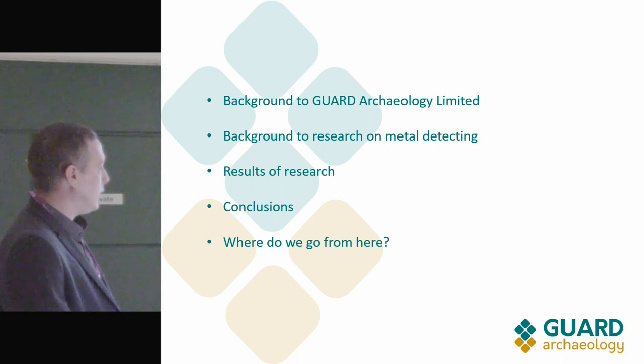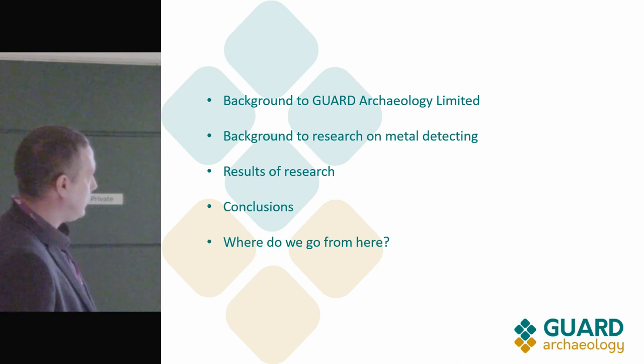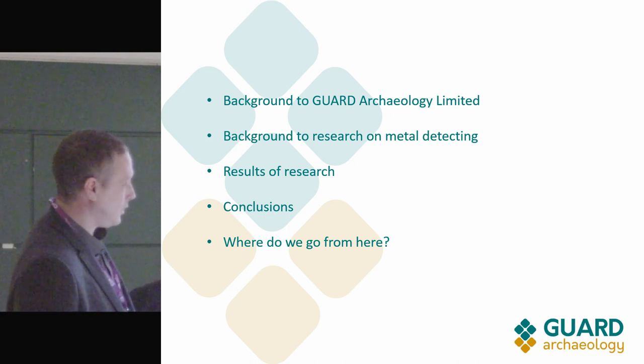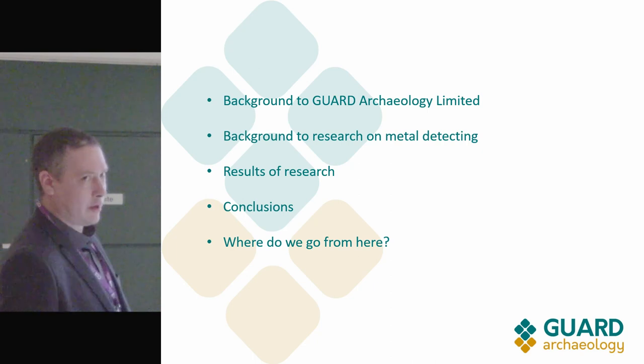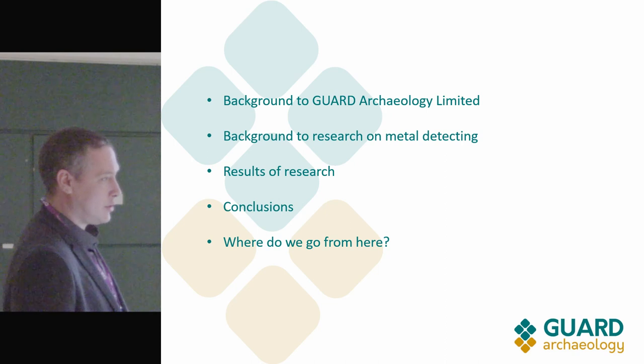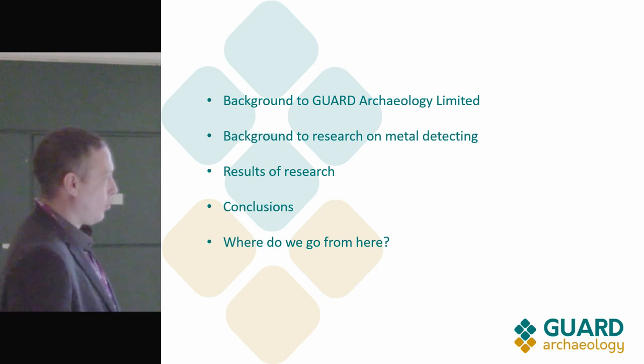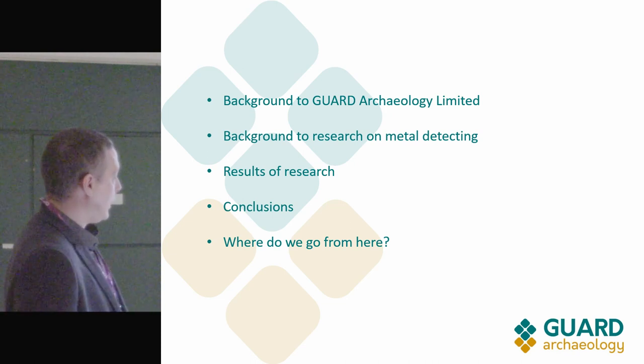The research was commissioned with the Treasure Trove Unit and Historic Environment Scotland in 2016. I'll present the results and give some case studies of successful projects using hobbyist metal detecting as part of archaeological projects — mainly battlefields — come to some conclusions, and then talk about where we go from here.